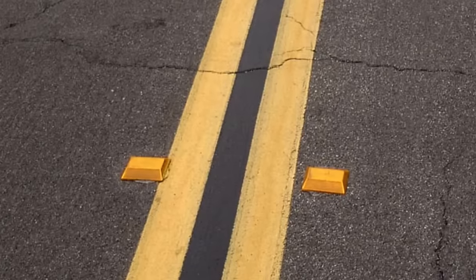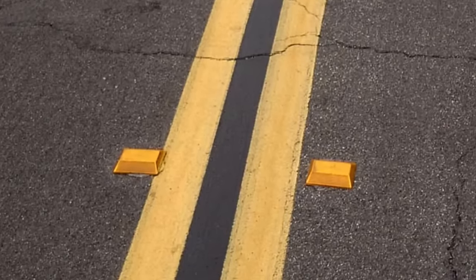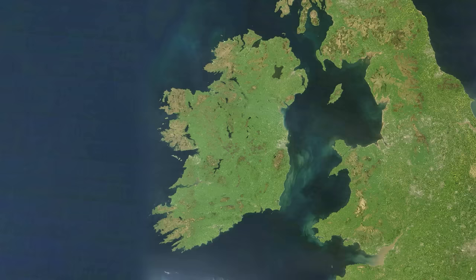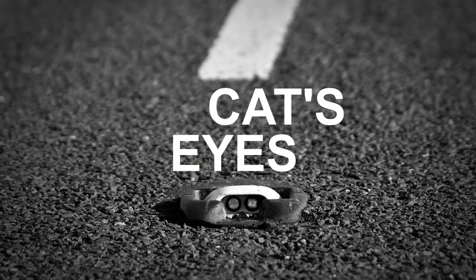Look at these things on the road. What do you call these? You might call them Stimsonite markers or road studs, but over in my country, which is Ireland, and in the country they were first invented, which is England, we call these cat's eyes.